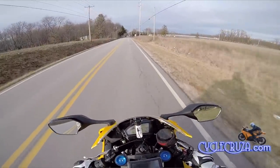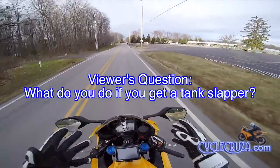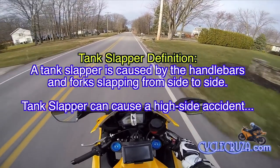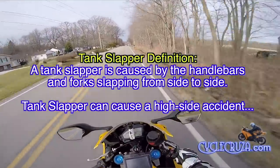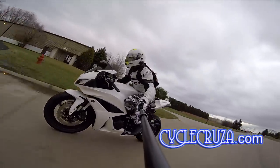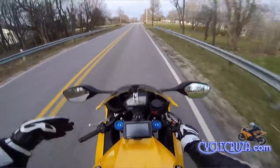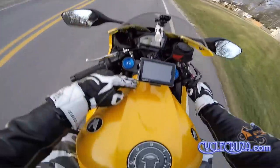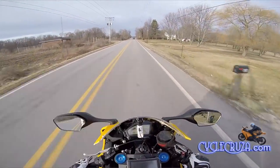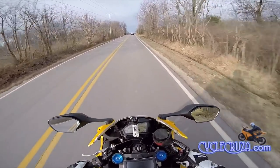Some of you guys have asked me, Cycle Cruiser, what do you do if you get a tank slapper? How do you prevent tank slappers? Well, I've never had a tank slapper. Because my 600 Double R and the CBR 1000 Double R has a built-in electronic steering damper right here underneath the tank cover, and it works to stabilize the bars at speed so you won't get a tank slapper.